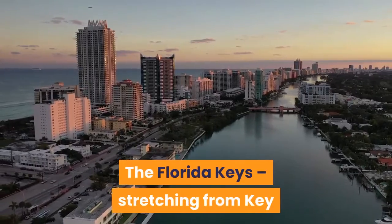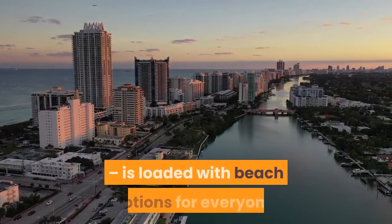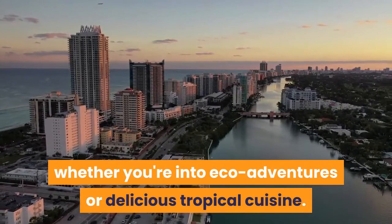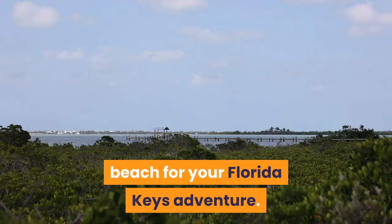The Florida Keys, stretching from Key Largo south to Key West and well beyond, is loaded with beach options for everyone, whether you're into eco-adventures or delicious tropical cuisine. So grab your shades and swimsuit — it's time you find the perfect beach for your Florida Keys adventure.